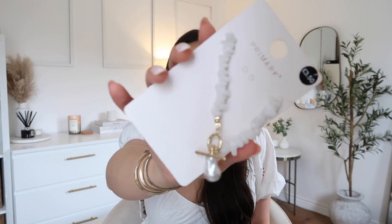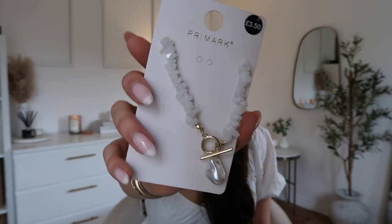Next up we have the cutest necklace ever. This was £3.50 and I thought it's so cute — I love how it's just summer vibes. You guys know already how much I love my necklace stacks and things like that, so this is perfect to me. I'm really excited to wear this.